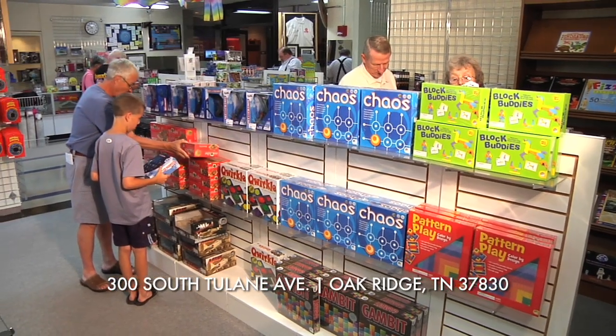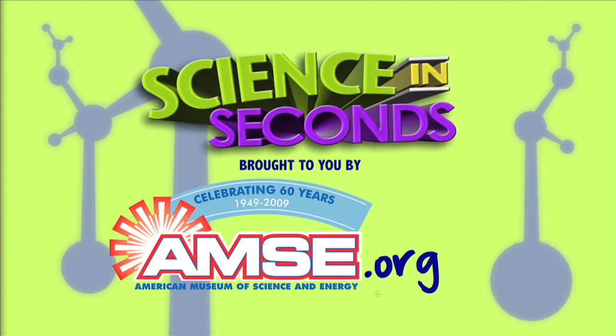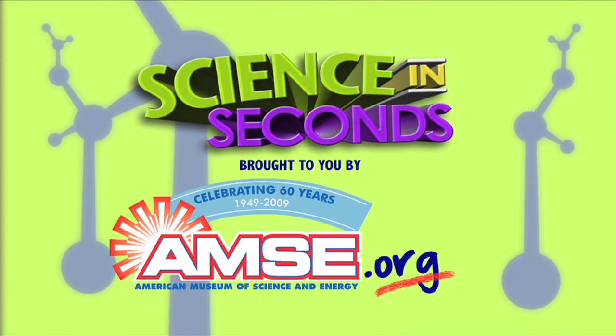I'm Mrs. Wright, and this has been Science in Seconds. AMSE encourages you to share the enthusiasm for the science all around you. If you would like to explore more activities or check out some science kits, go to the AMSE Discovery Shop in Oak Ridge or check out AMSE.org.